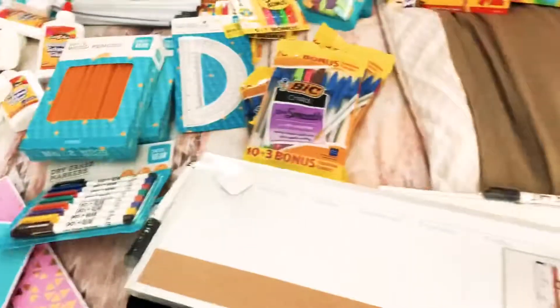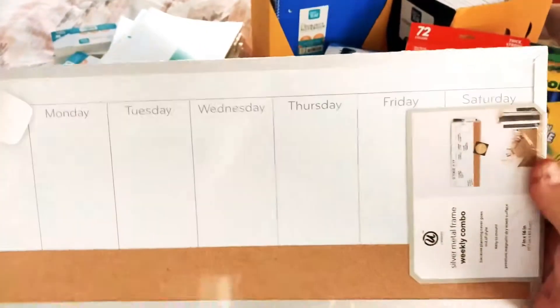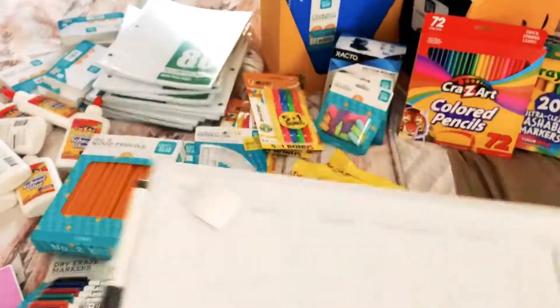I got a dry erase board for him to write some stuff out. I'm going to be hanging it above his little computer area, and we're going to write down everything throughout the week that he needs to be doing.